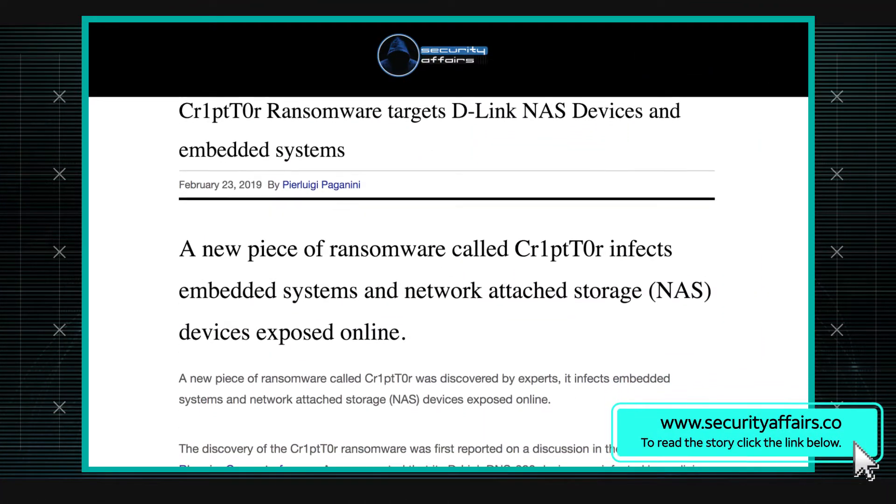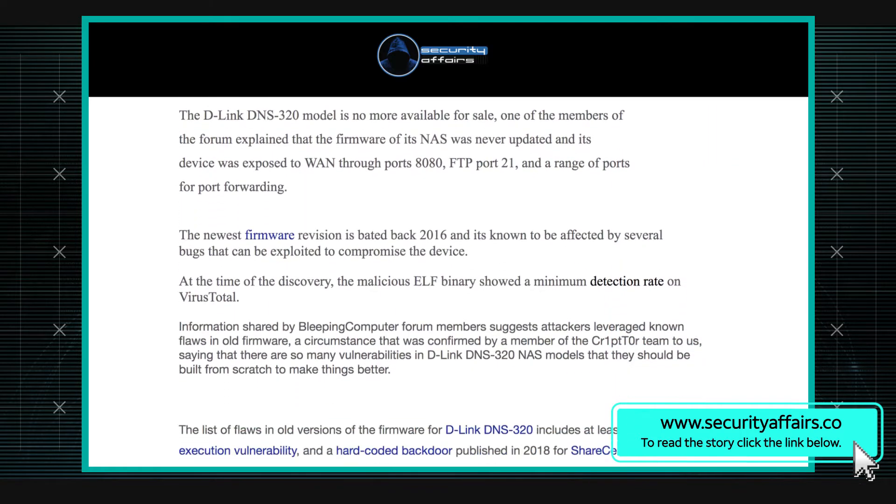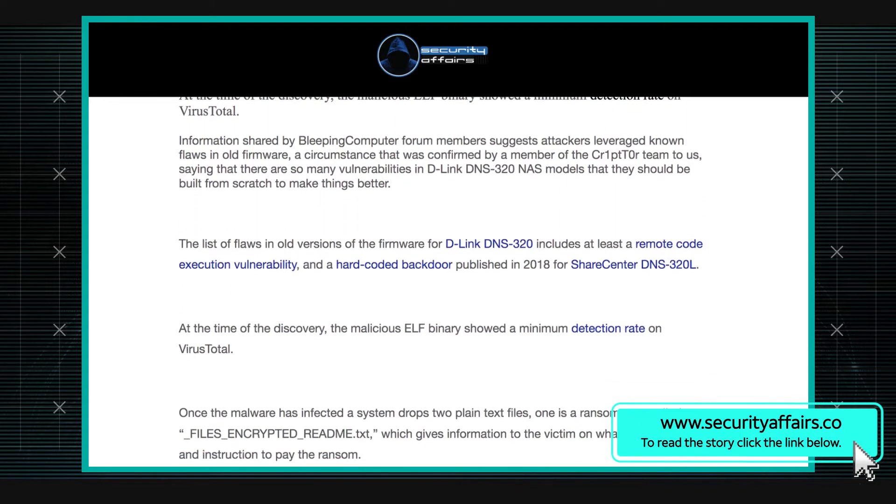It was discovered attacking a particular D-Link model that isn't available for sale anymore, but was a relatively popular model a few years ago. It hasn't had a firmware update since 2016 — basically no longer supported. D-Link hasn't been patching or releasing software updates, but people still own this stuff.